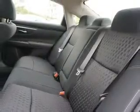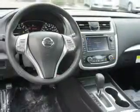Inside you'll find Bluetooth connectivity, Sirius XM satellite radio, an auxiliary input, remote start, steering wheel controls, push button start, automatic climate control, and a backup camera.